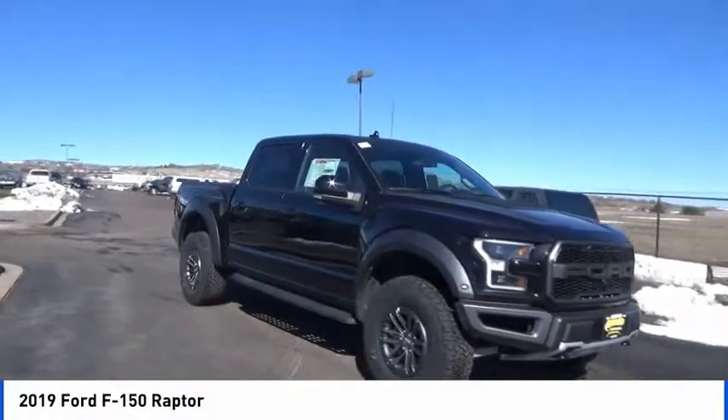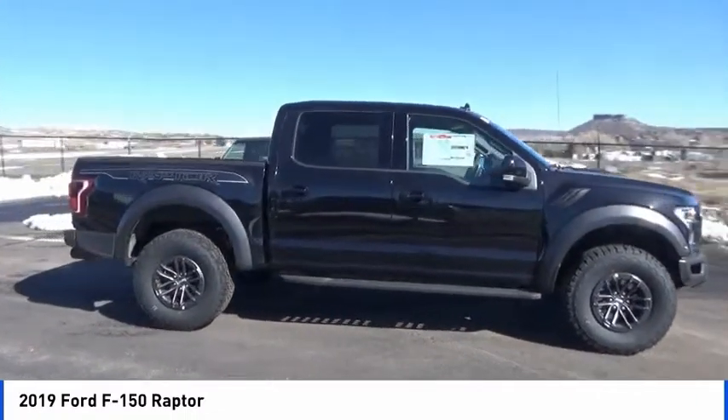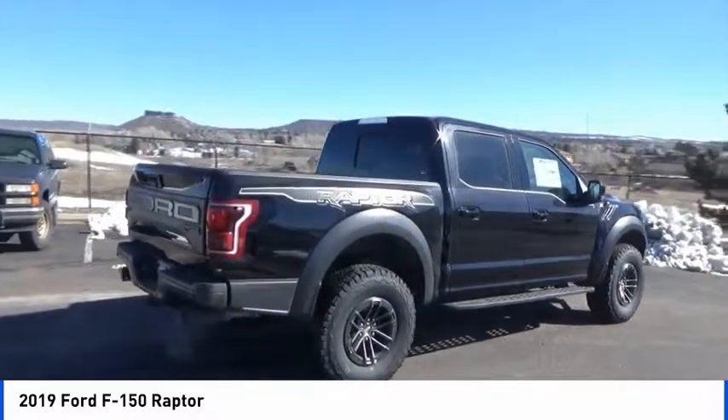Stop by and take a look at the 2019 F-150. A Ford F-150 knows how to handle any situation. It's built to follow orders. No whining. This vehicle has less than 100 miles.